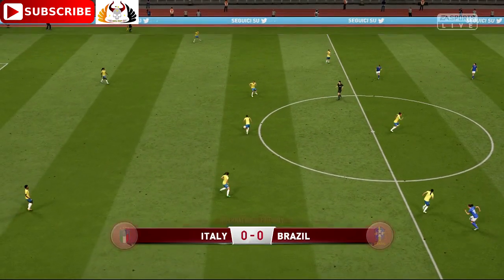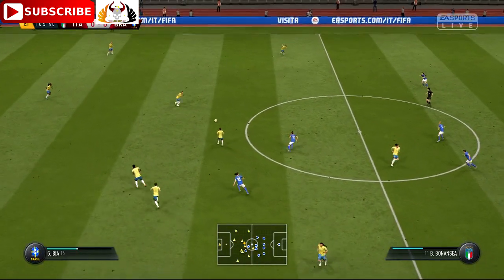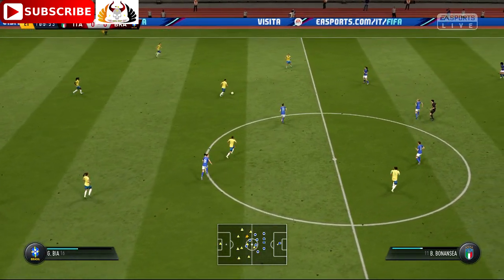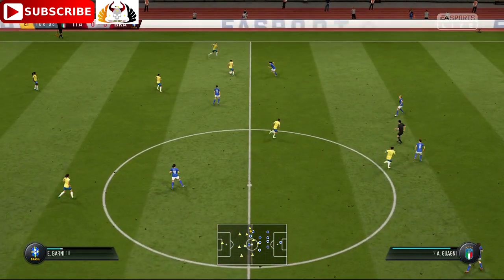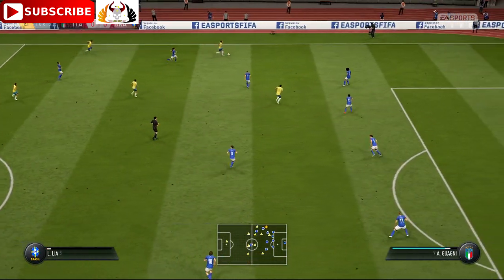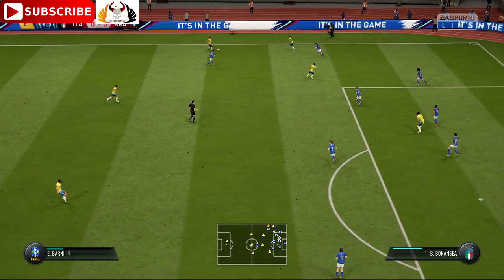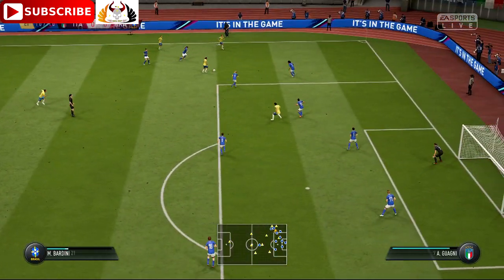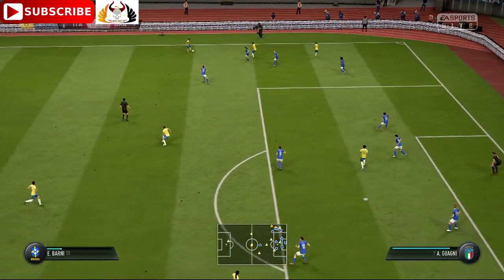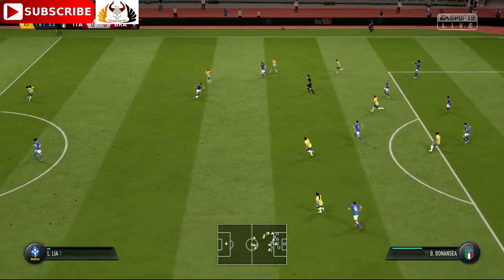Just 15 minutes left now — the second period of extra time. Here's a chance to go down the outside of the opposition. Trying to pick out someone in the centre. Done well to get it wide.